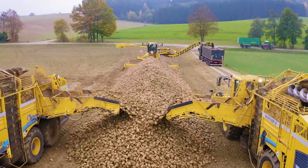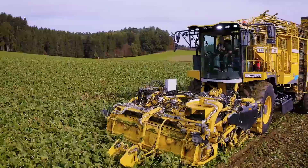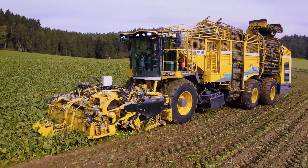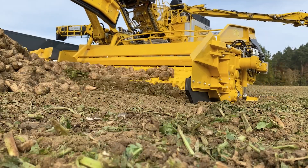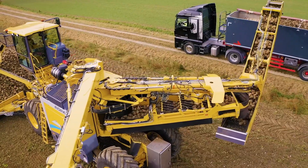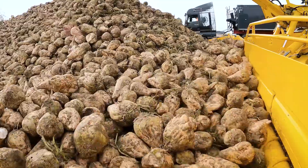Perfected in capacity and efficiency, the 10.2-meter wide pick-up system combines practice-oriented developments with the most recent technical innovations from Ropa. Its top-lifting method effectively removes the beet tops, leaving the roots ready for further processing. The machine's reliable cleaning system ensures the beets are thoroughly cleaned before transportation or storage.